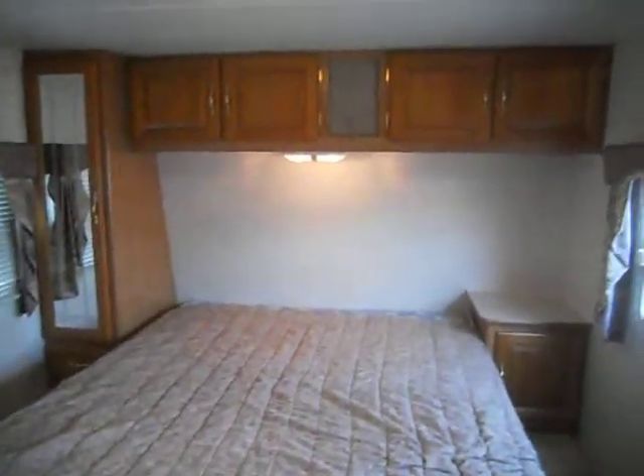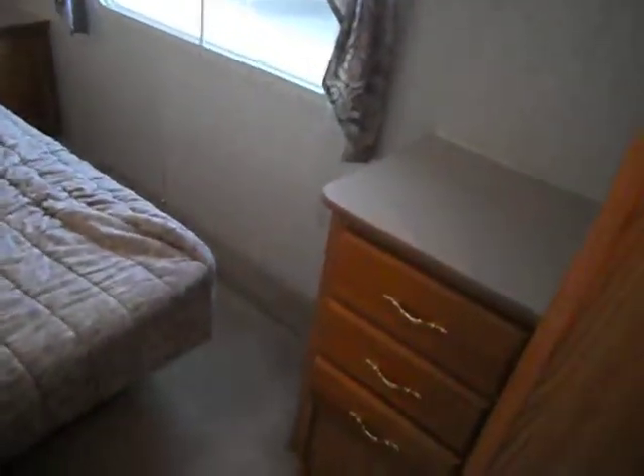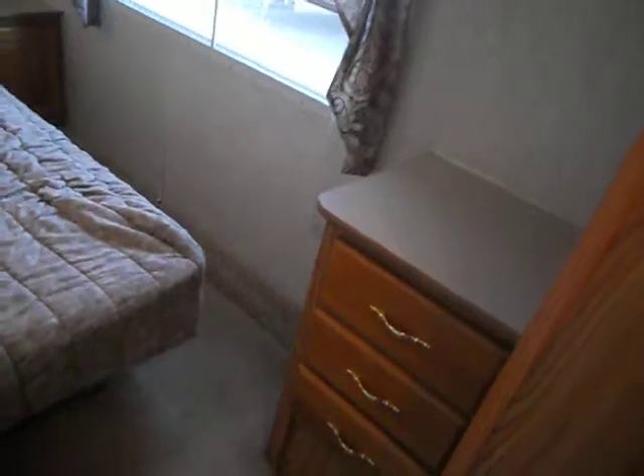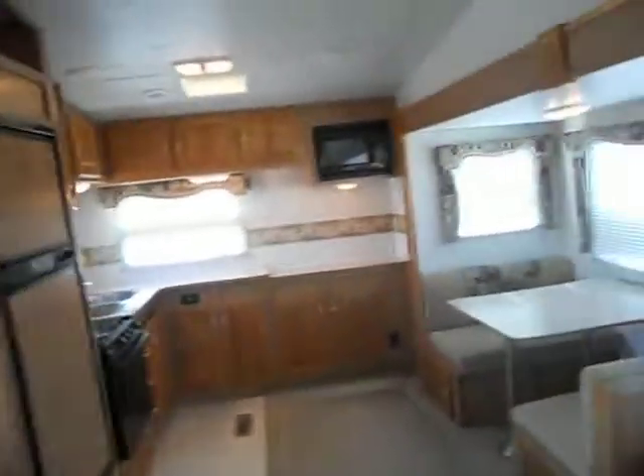Your bedroom has a queen walk-around bed, nightstand, reading lights, upper cabinets, side cabinet, and also a small dresser with TV hookups right above it.